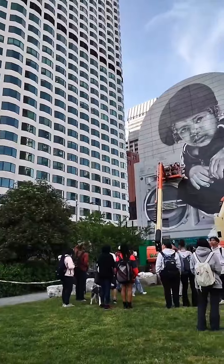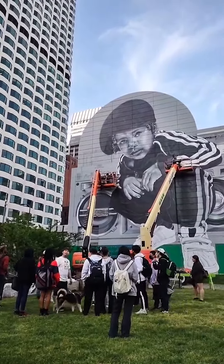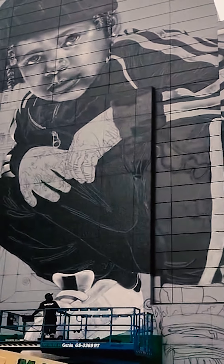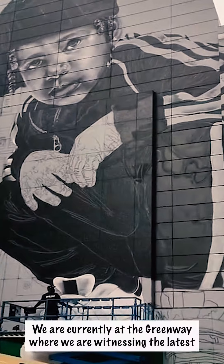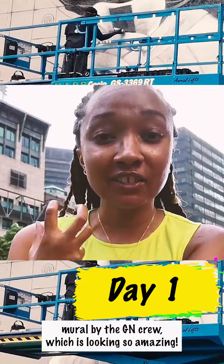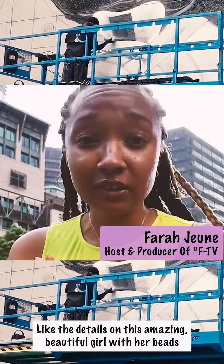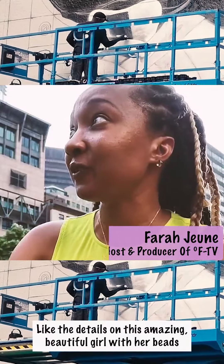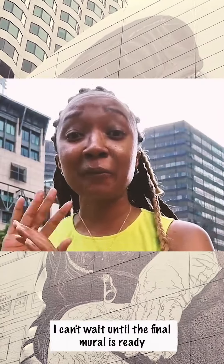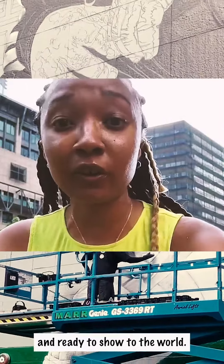We visited Dewey Square over a three-day period to see the progression of this mural. And every day, we got to witness the impact it was having on locals and art lovers all over the city. We are currently at the Greenway where we are witnessing the latest mural by the GN crew, which is looking so amazing. The details on this amazing, beautiful girl with her beads and her Adidas tracksuit — I can't wait until the final mural is ready to show to the world.